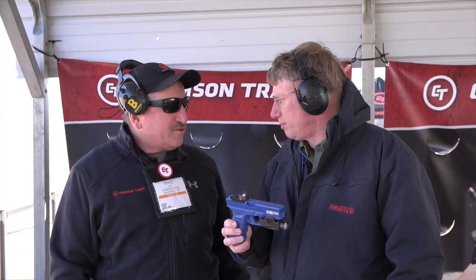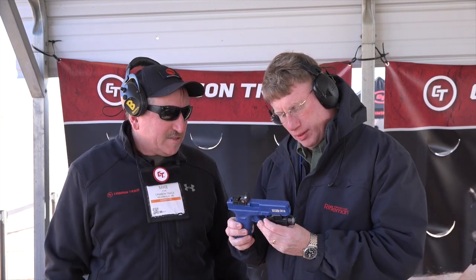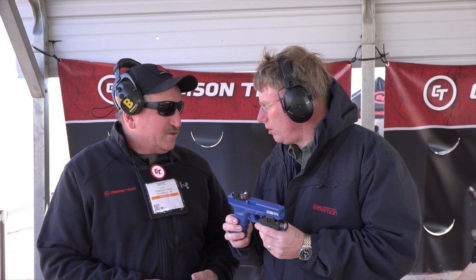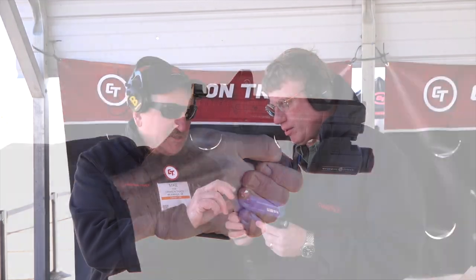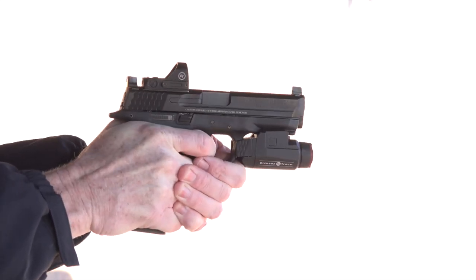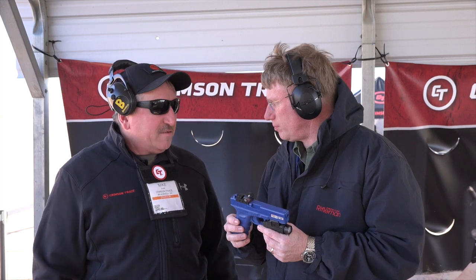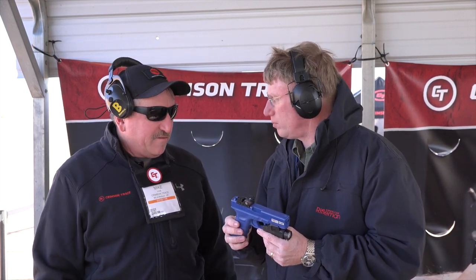We're well known for the laser sighting systems, Mark, but this year we're coming out with a lot of different — we call them tactical lights. We're making them for pistols and we're also making them for long guns. And then the same thing on the red dots. So just like it's on this pistol, we have a different series of those that are coming out. They're made to fit different firearms, different uses, different shooters' interests and everything else.